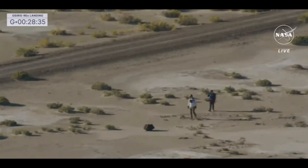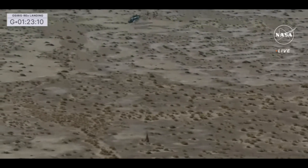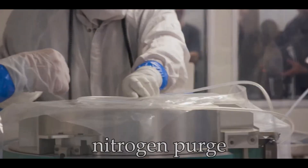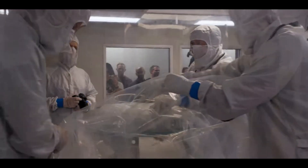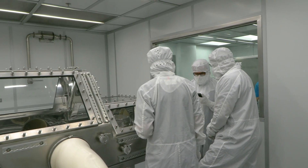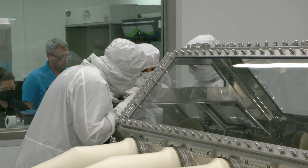Recovery teams collected the sample from the Utah desert by helicopter. The capsule was taken to a temporary clean room for first disassembly, and then underwent a process called a nitrogen purge, in which nitrogen is pumped into the canister to protect the sample — preventing any of Earth's atmosphere from entering — as it is shipped to the Johnson Space Center in Houston, where the canister will be opened for the first time for analysis.